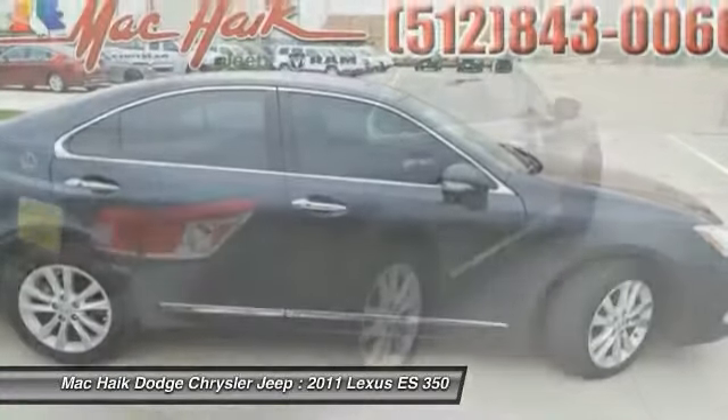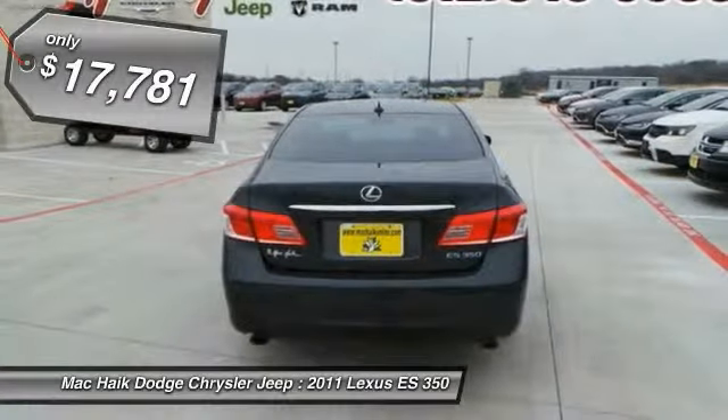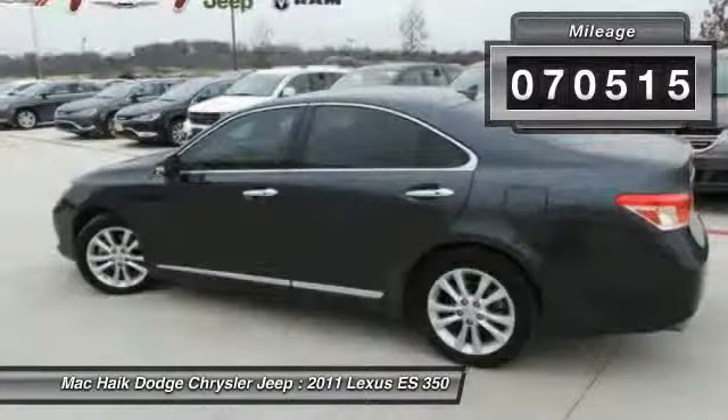The countless standard interior features transport you to a new level of luxury and convenience, and it is priced below $20,000. This vehicle has less than 75,000 miles.